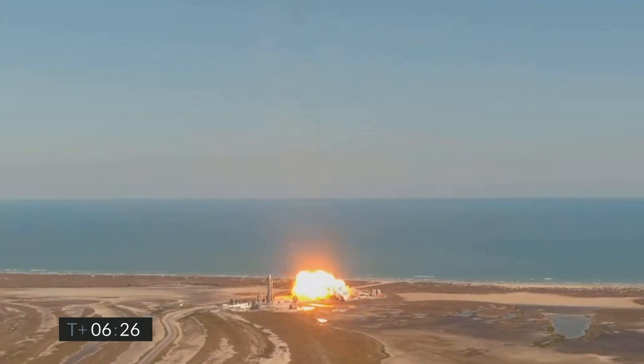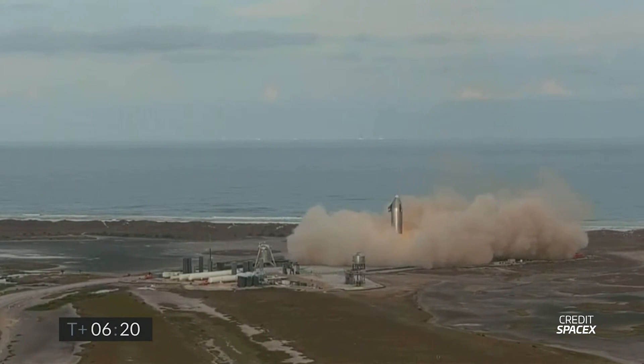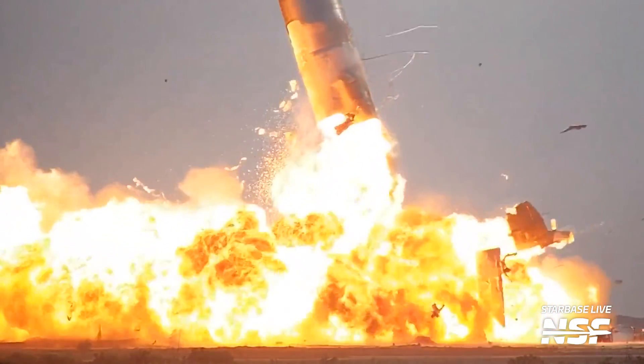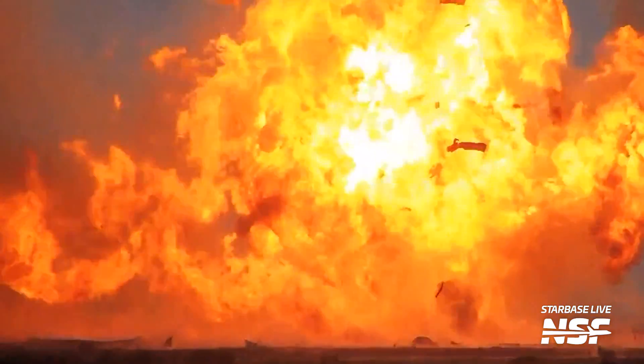SN9, SN10, and SN11 all had unsuccessful landings too, for various reasons. SN10 came very close to sticking the landing, but began leaking propellants after a hard touchdown. Much like its predecessor SN4, this leak would spell its doom.